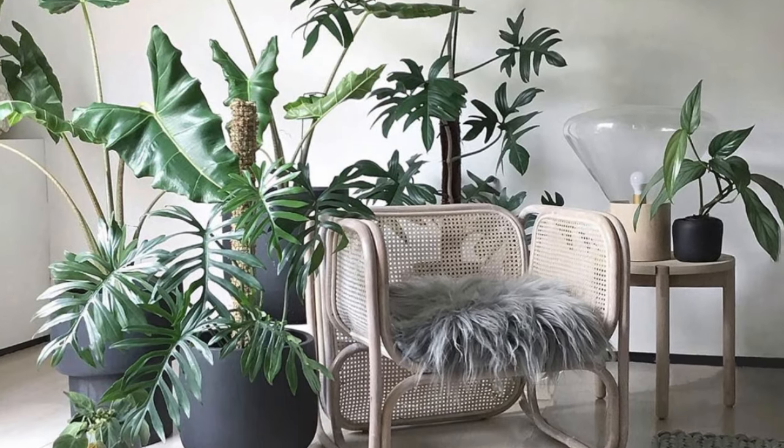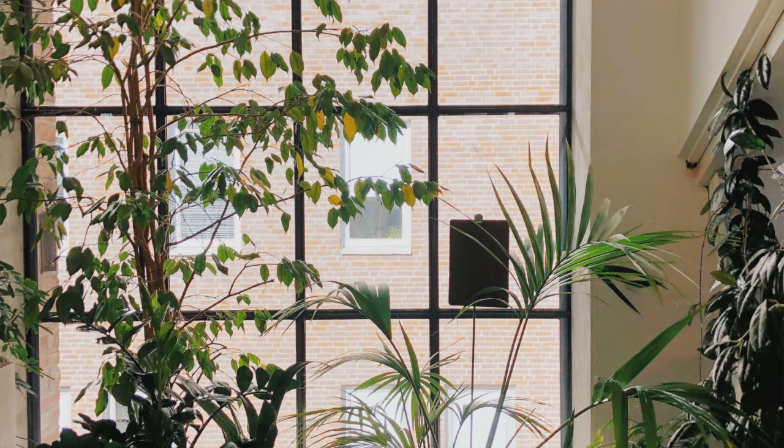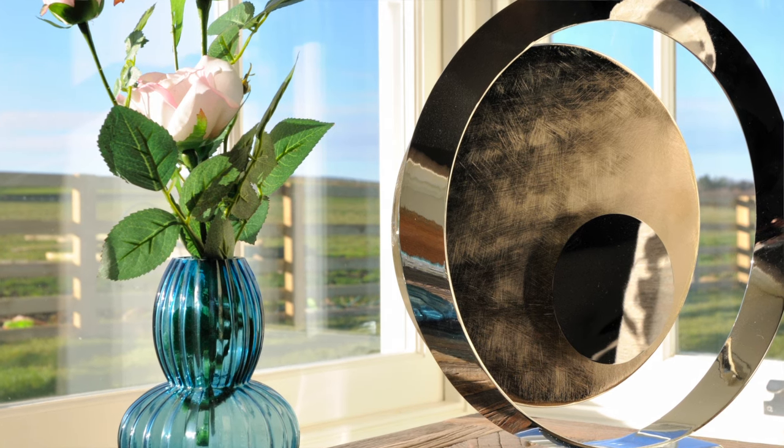Tip number four is natural elements — real plants and raw materials. Taking even just a minute a day to look after plants inside your home helps transport you and lets you focus on something other than the outside world. It's also great to see the plants you nurture blooming to life. If you have access to a garden, take a few clippings and put them in bud vases — it's a quick, inexpensive way to bring the outside in.